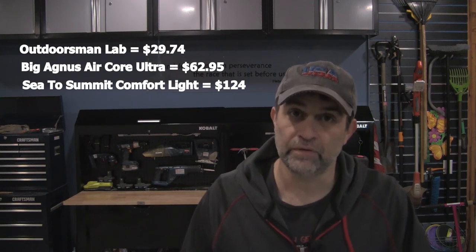Here's an important distinction — the delta dollars between these three pads is something to note, as they roughly double in price as you go. I was able to get the Outdoorsman Lab pad for about $30, the Big Agnes pad for $63, and the Sea to Summit I got on sale for $124. Are the price differences worth the increases in temperature ratings? Well, that's for you to decide. I hope someone found this review helpful, entertaining, or even both — thanks for your time and have a great day.